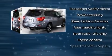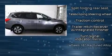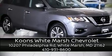A Carfax history report indicates just one previous owner. Our sales staff will help you find the vehicle that you've been searching for — stop in and take a test drive.